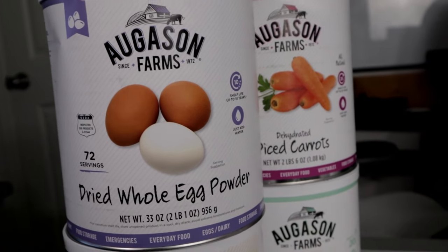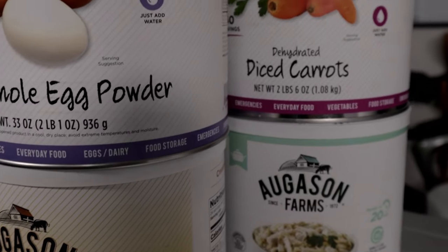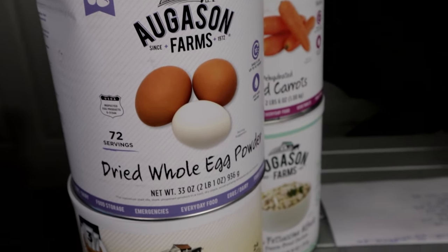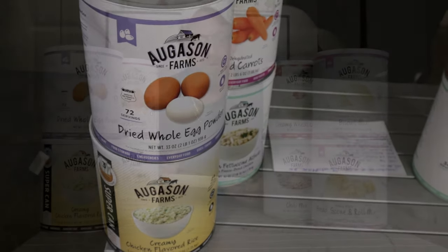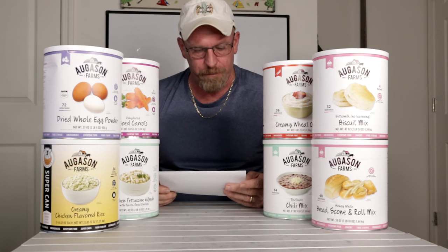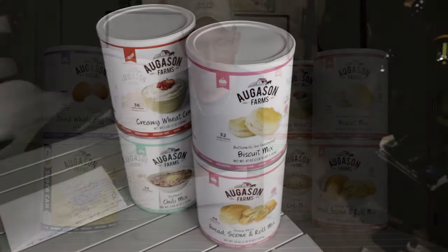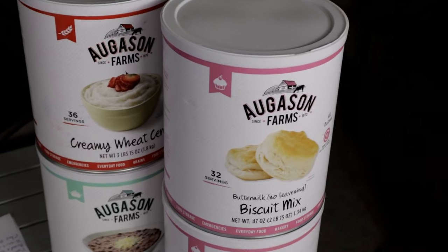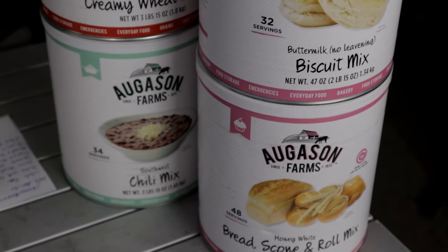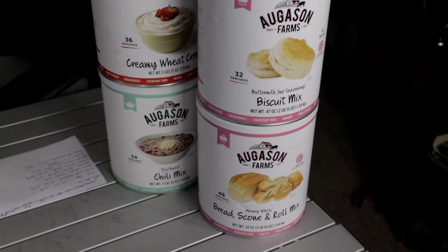Right now, whole eggs are $33.08 — that's 15% off. Buttermilk pancakes are 49% off at $9.74 for a number 10 can. Honey powder is 45% off at $13.82. Tomato powder is 33% off, right now at $29.99. Peanut butter powder is 49% off at $15.28. The bread and scone mix — which I believe is over here — is 56% off at $10.54. The biscuit mix is 28% off for $17.34. And the cheese blend powder is 50% off at $24.12.